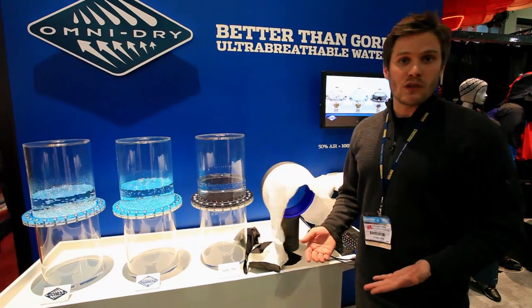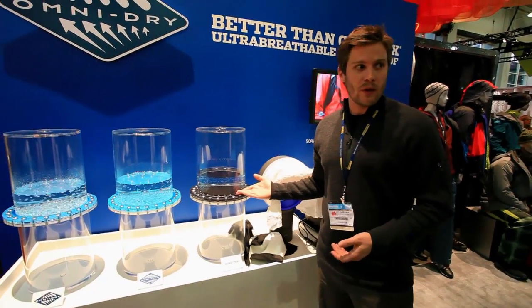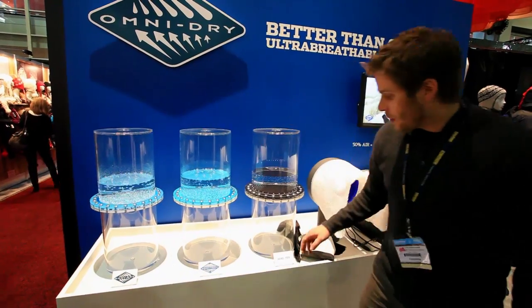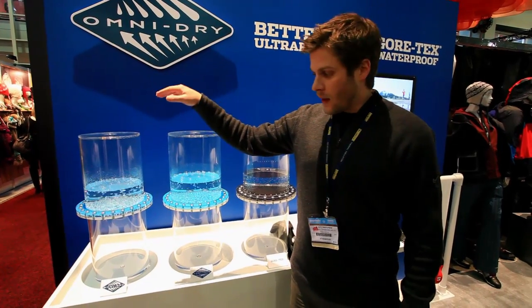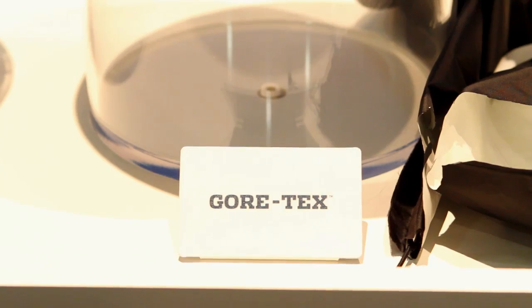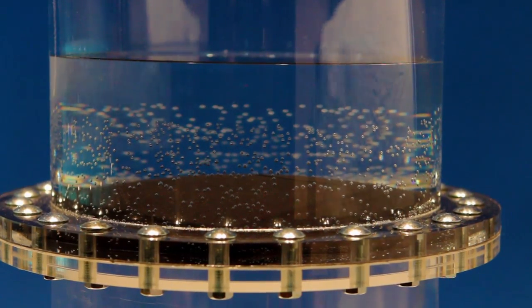All of these new technologies you're seeing are really focused on increasing breathability. This is a great example of what we mean — these are pressurized air chambers. What you see here is that all of these membranes are waterproof; you could stack this one up 60 feet to the ceiling and water wouldn't go through. But the problem is: you've got air pressure here and no bubbles coming out, which means there's no air exchange.